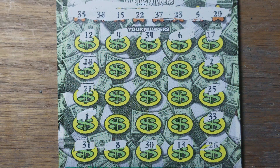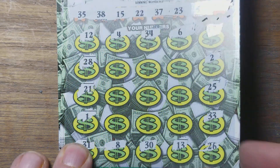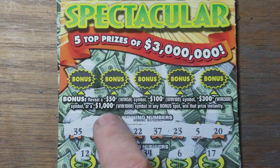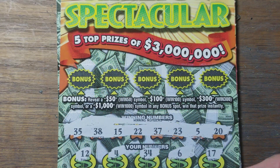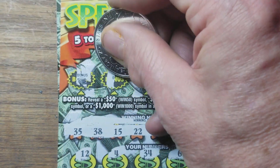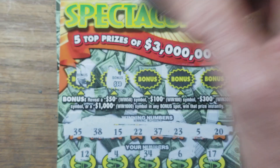How about matching numbers? Do we have anything there? I don't see anything. We'll go up there and check our bonus section. I'd like to find that 1,000 — win 1,000 symbol. I found the 50, the 100, and the 3. Never have found a win 1,000. Well, we got a $50 winner.